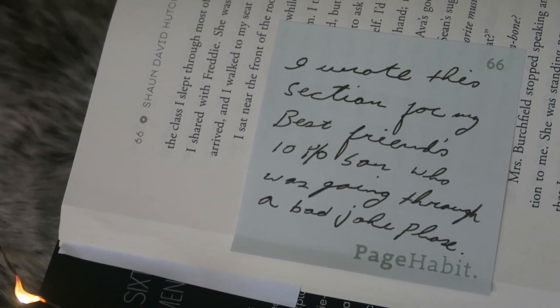Now we are down to the book included in the box. The book is The Apocalypse of Elena Mendoza by Sean David Hutchinson. I think this is one of Kayla's most anticipated releases of the year — I saw her unboxing this and she was just freaking out, which got me very excited. Another really awesome thing is that the books in Page Habit boxes come annotated by the author — sticky notes with messages throughout, giving insights into the story, characters, and inspirations. For example, on page 66 it says: 'I wrote this section for my best friend's ten-year-old son who was going through a bad joke phase.'